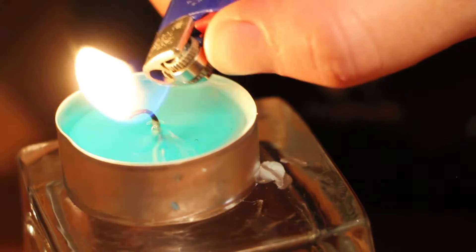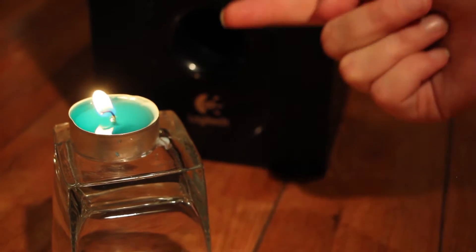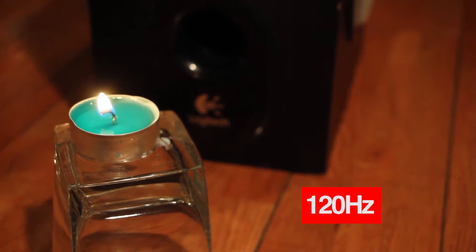But we wanted to take this a little bit further and see if we could use sound to put out a fire altogether. So we've got our speaker here pointed at our candle flame and the hope is that the sound coming out of the speaker will displace the air and wipe out our flame. Let's try at 120 Hertz.